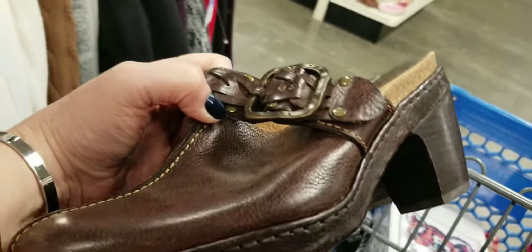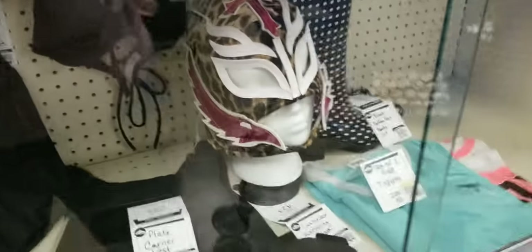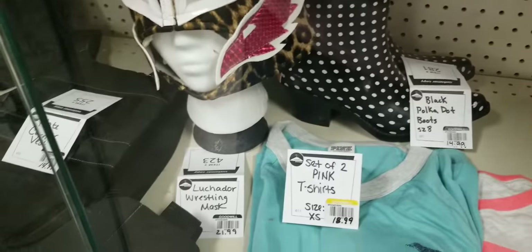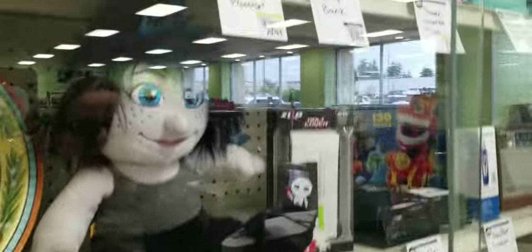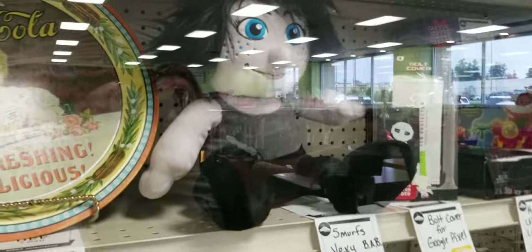They're $4.50 — I know they're not as good as the boots, but seriously, it's not every day you see a wrestling mask. They only want $21.99 for it. You can get a poop emoji bag for $9.99 — my goodness.